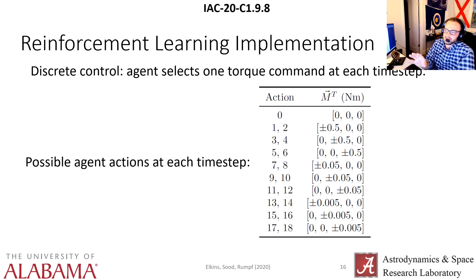We're using discrete control, so the agent can only select one torque command at each time step. As shown in the table in our paper, there are actually 19 possible agent actions at each time step — it can select one torque value in three different orders of magnitude. So it's a very highly constrained control problem.